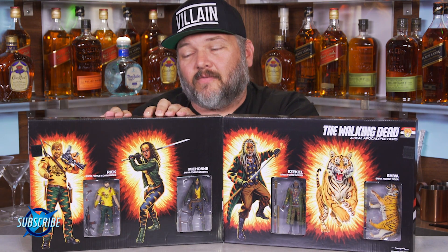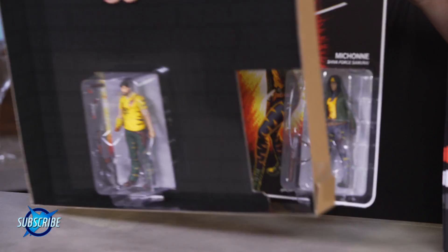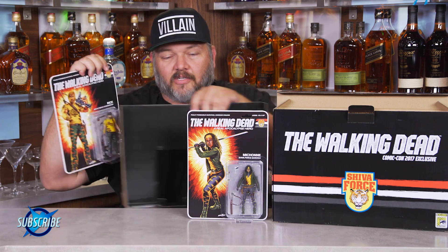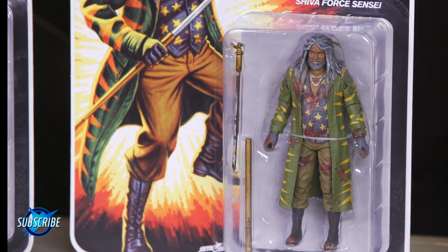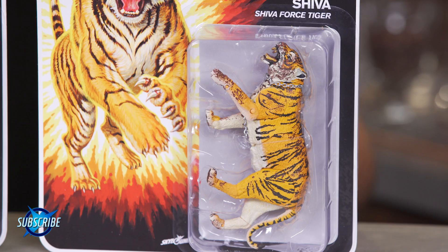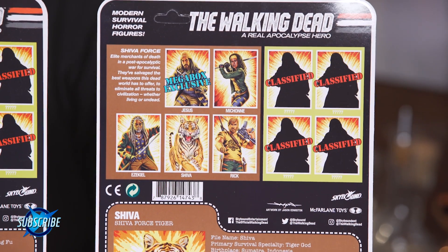Each of these gift sets comes with four carded action figures. You'll be able to take the figures out and they each come in these awesome carded vintage-style action figure sets. We've got Ezekiel, our Shiva Force Sensei, and of course Shiva the Tiger. Each of the backs has got some really cool file card information on each of the characters.